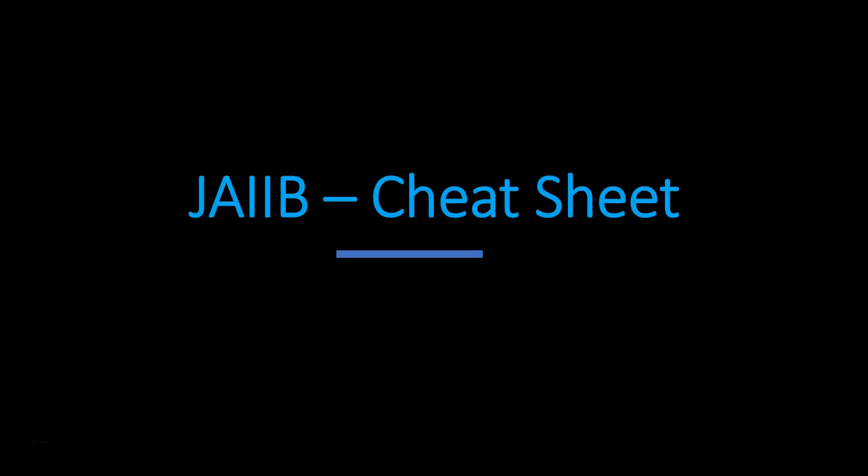Hello friends, welcome back to a new video. In this video I will discuss the updated cheat sheet for JIB.